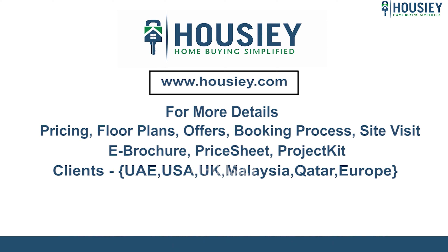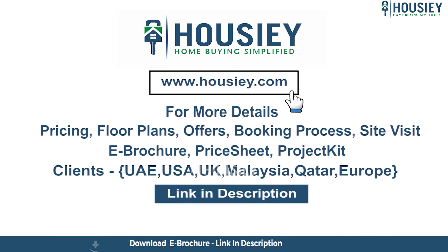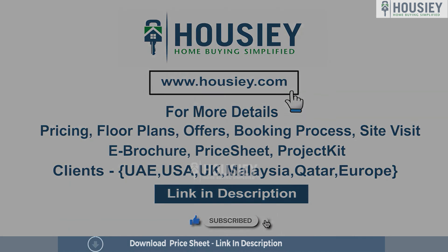If you have any queries related to pricing, plans, offers, booking process, or want to do a site visit, you can click on the link mentioned in the description. Our NRI clients can also connect with us on the same link. At last, if you liked this video and want to watch more such project sample flat tour videos, subscribe to our channel, Housie.